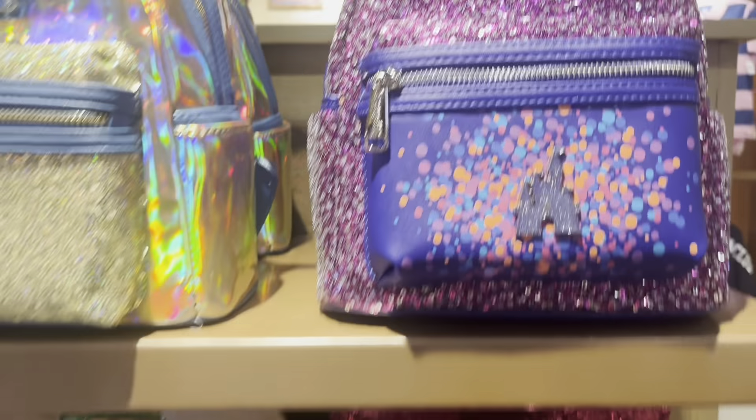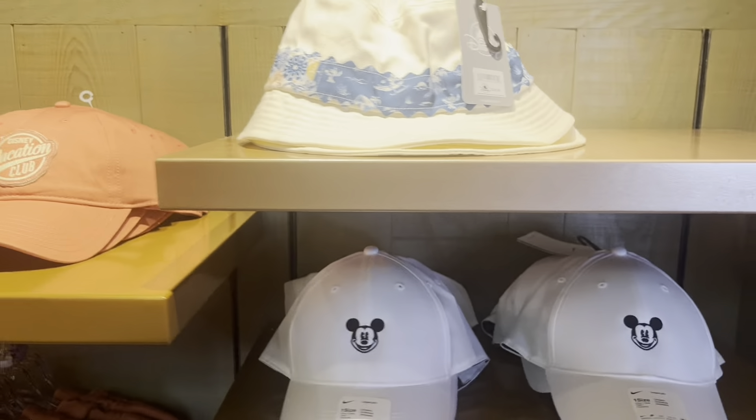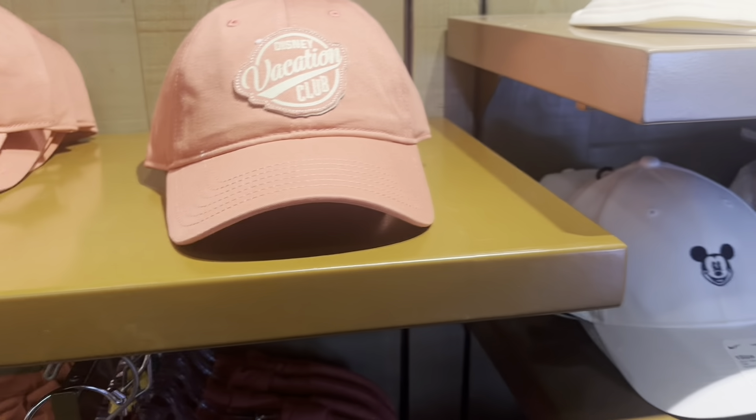This one is cute too — that's the Paris one, love it. And you could buy stuff and ship it home — I forgot about that! Look at this Disney Vacation Club one. It would be cool if it said Vero Beach on the back, but I do like it.